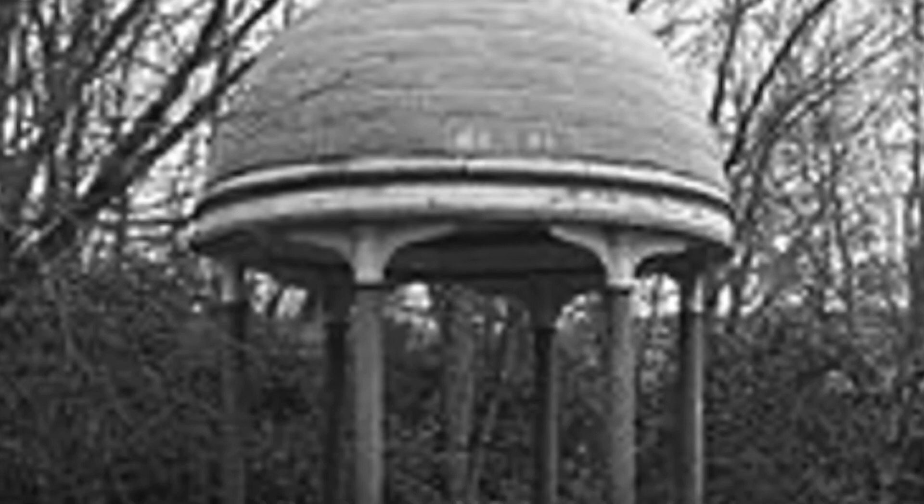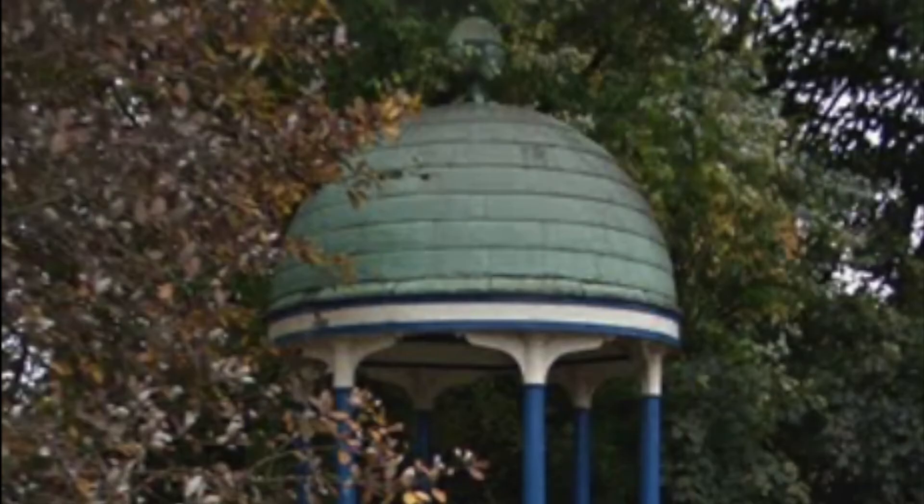The monument located on School Lane holds the last remnants of Orr's Mill. The top of this monument originally came from the tower at the Bamber Bridge Spinning and Weaving Company on Wesley Street.